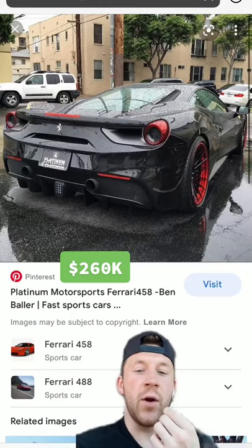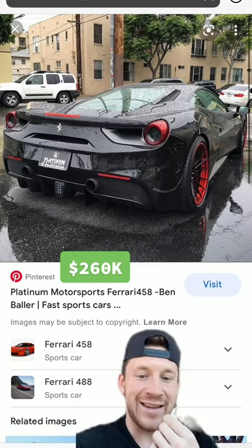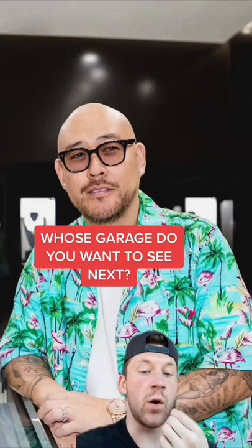And last but not least, he used to have a Ferrari 488 GTB with a Capristo exhaust that sounded insane. With that said, whose garage do you want to see next?